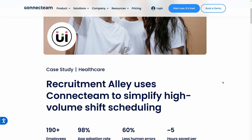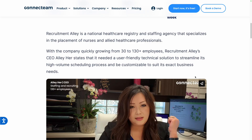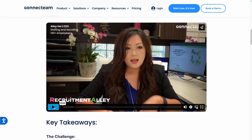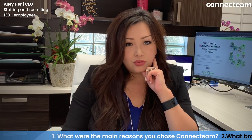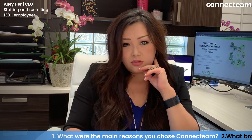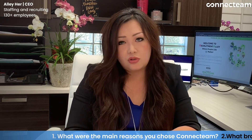For example, Recruitment Alley is a perfect example in healthcare of an organization that does scheduling for their employees in huge volumes. This case study, available on Connect Team's website, describes how Connect Team was the perfect solution for them. There's also a video from Alley, the CEO, explaining why they chose Connect Team over other tools. Here's a quick clip: 'My name is Alley Herr, I'm the CEO of Recruitment Alley. The main reason why we chose Connect Team was to allow our workforce to have easier access to their schedules. We do mass scheduling and per diem scheduling in this industry, so allowing the schedule to be accessed internally and externally on a user-friendly platform makes managing their schedules just so much easier.'